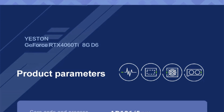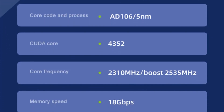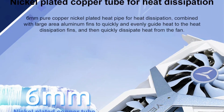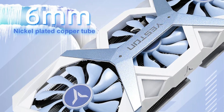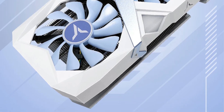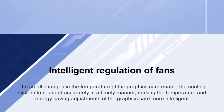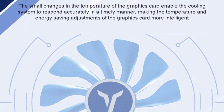A triple fan cooler ensures efficient heat dissipation, keeping the card cool during intensive usage. It supports a maximum resolution of 7680 x 4320, perfect for 4K gaming or multi-monitor setups. Equipped with HDMI 2.1 and DisplayPort, it supports high-quality display configurations for immersive gaming and productivity. PCI 4.0 interface offers fast data transfer rates, ensuring compatibility with the latest desktop systems.